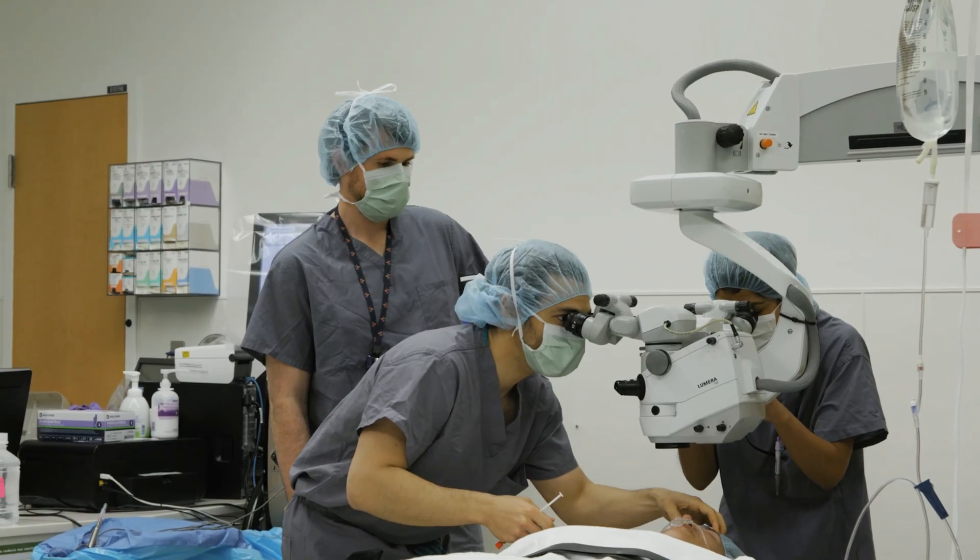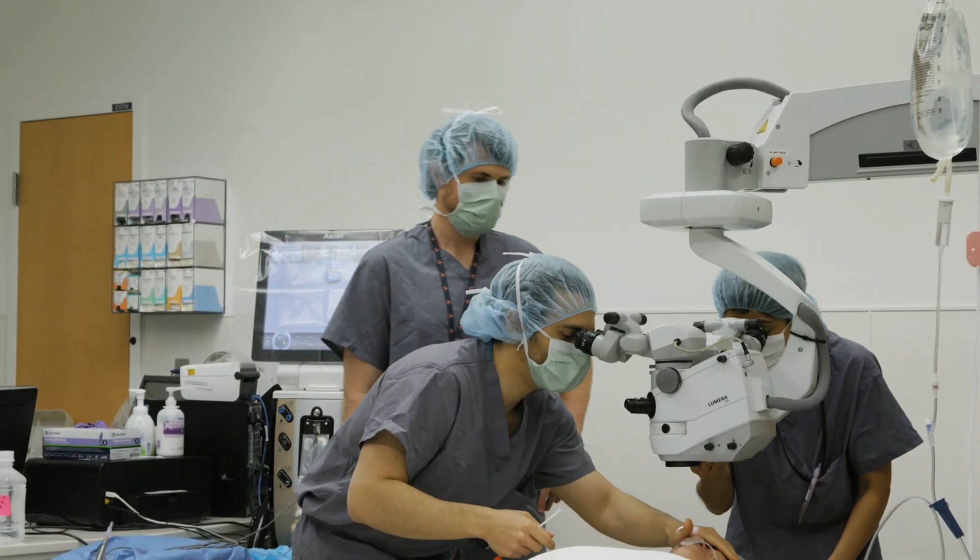The residents rotate through all of our different clinics. I have a refractive surgery clinic and an ocular surface disease clinic, and they come stay with me. They go watch me do surgery and they participate in the surgery.